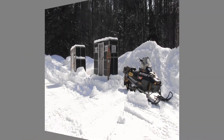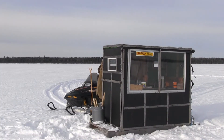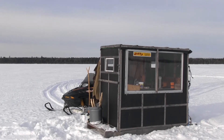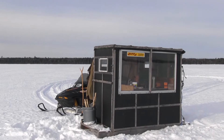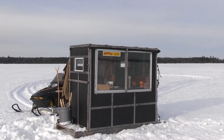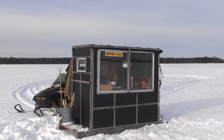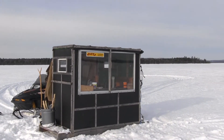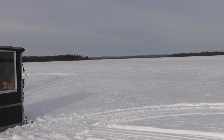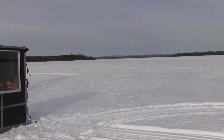Welcome back — I'm set up on the lake. This is my fish house, and this is where it's going to sit until Tuesday of next week. I'm up here for about five days of fishing. I'll just give you a little scan of the lake — as you can see, I've got the lake all to myself. No other fish houses, no nothing.